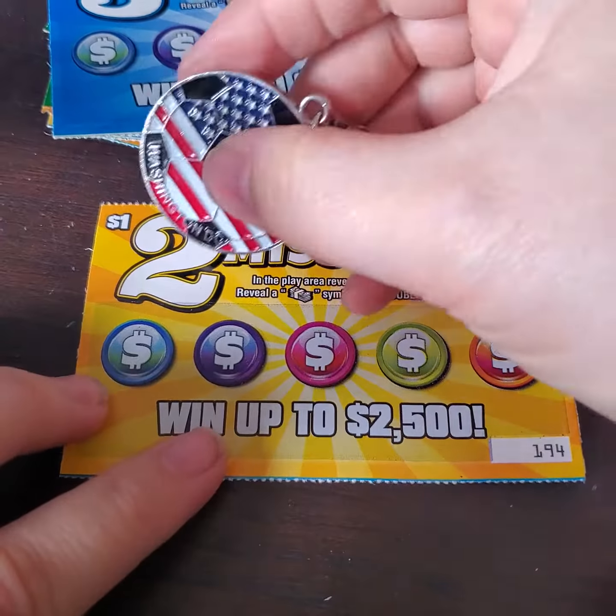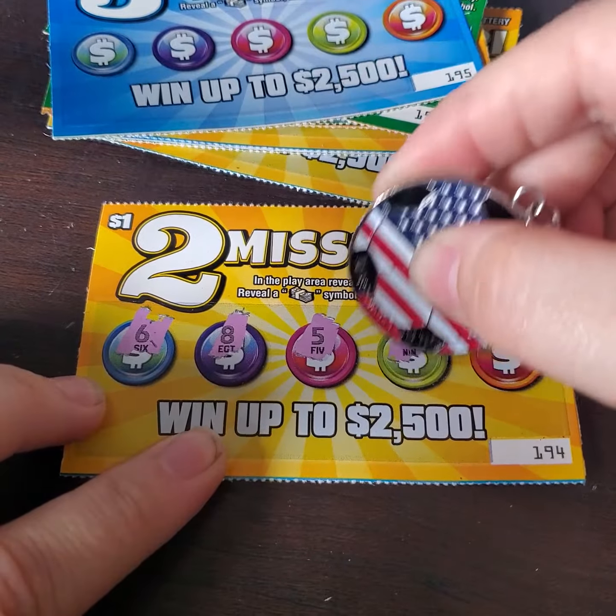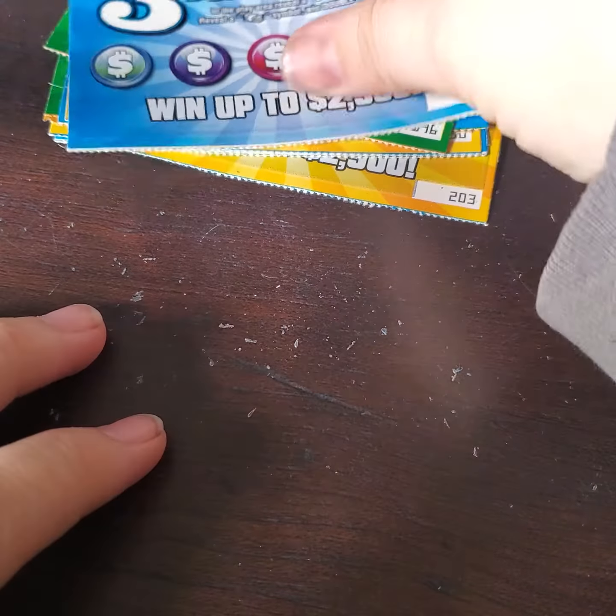All right, we have a 6, an 8, a 5, a 9, and a 7. So far 3 tickets have nothing. Let's see.